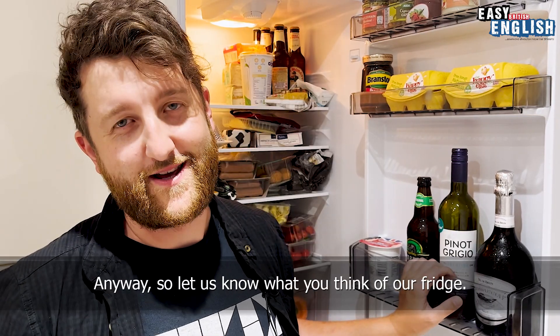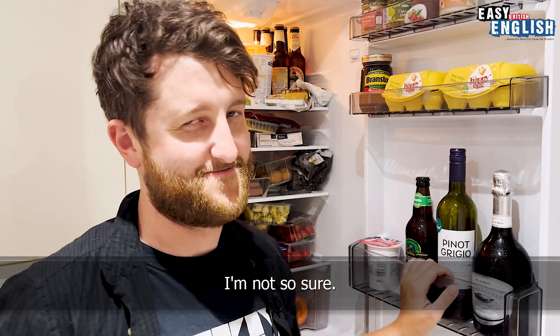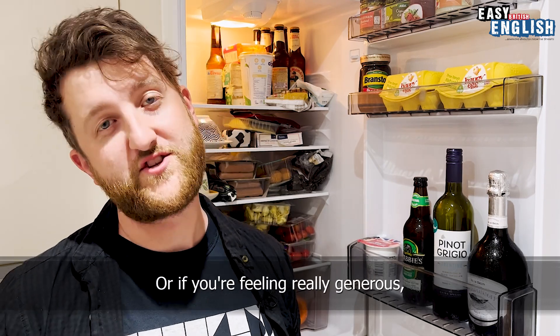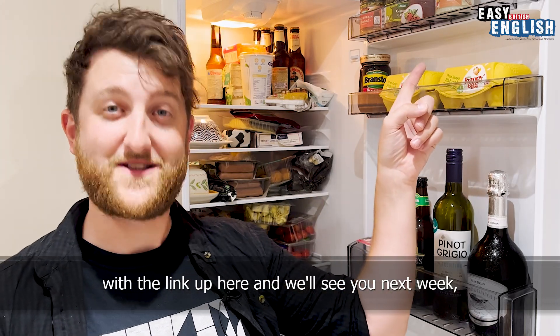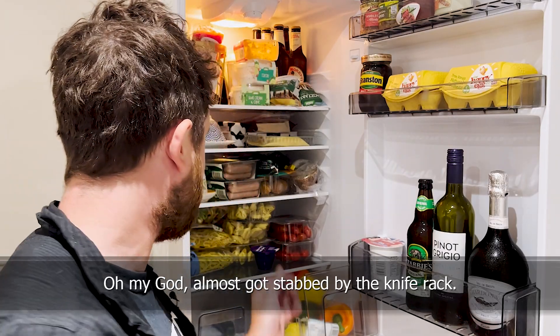So let us know what you think of our fridge. Are we healthy? I'm not so sure. If you liked this video and you want to support Easy English, then subscribe below. Or if you're feeling really generous, why don't you become an official Easy English member with the link up here? We'll see you next week. Ta-ra! Almost got stabbed by the knife rack.